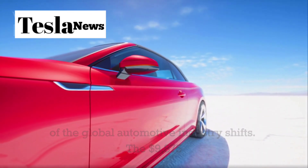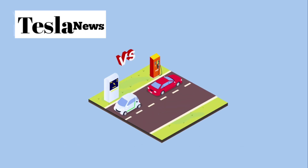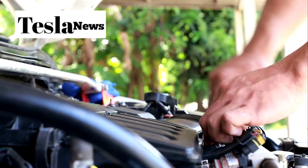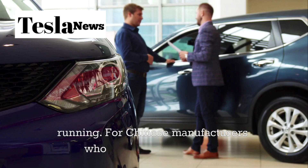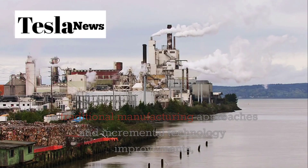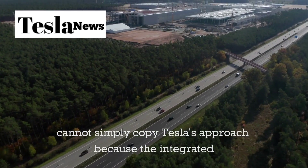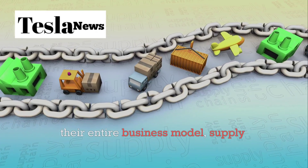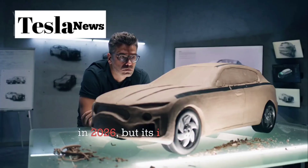The $9,175 price point isn't just affordable — it's disruptive. At this price, the Model 2 competes not just with other electric vehicles, but with used gasoline cars, with total cost of ownership making it less expensive than keeping an older vehicle running. For Chinese manufacturers who have invested billions in traditional manufacturing and incremental technology improvements, the Model 2 represents an existential threat. They cannot simply copy Tesla's approach because the integrated nature of the innovations requires fundamental changes to their entire business model, supply chain, and manufacturing philosophy.